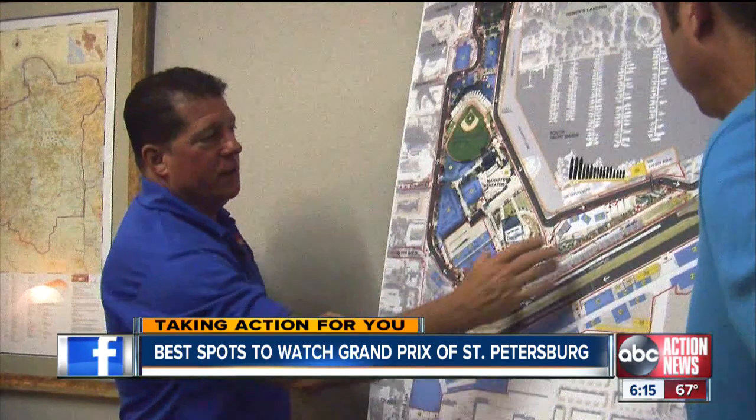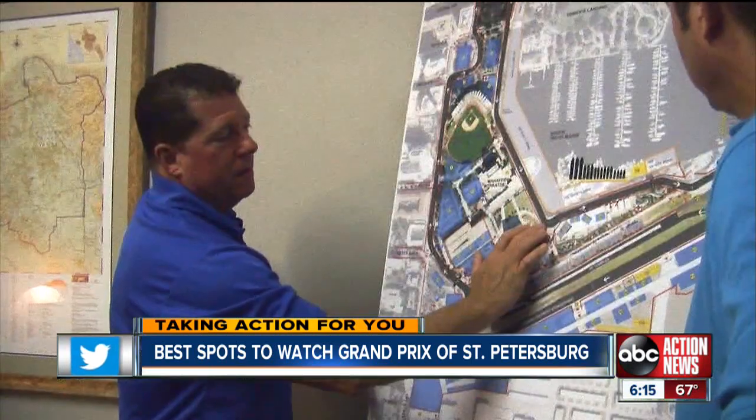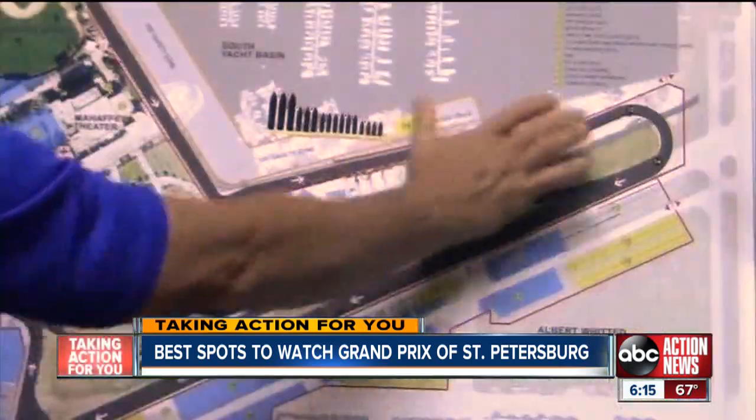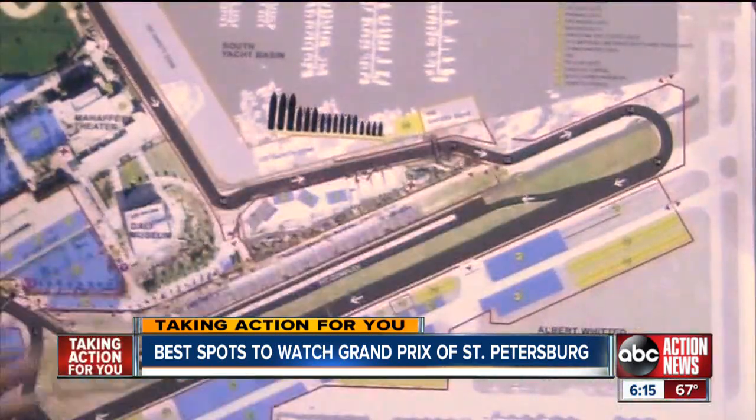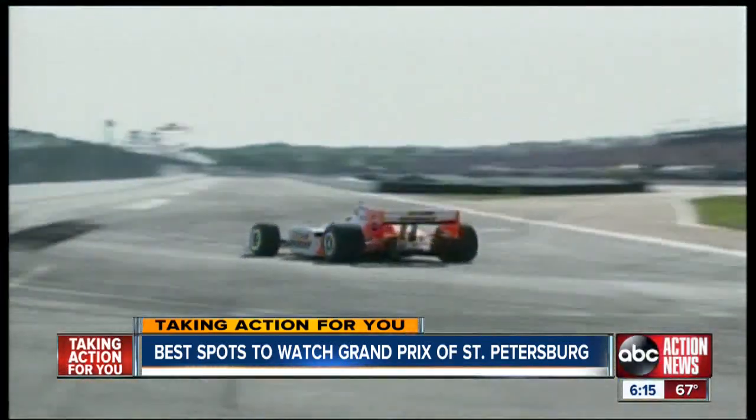Number four: Albert Whitted Park is a great area because of the high speed that these cars will attain between turns 10 and 13. They're traveling here to try to jockey for position to allow themselves for a pass down in the front straight.